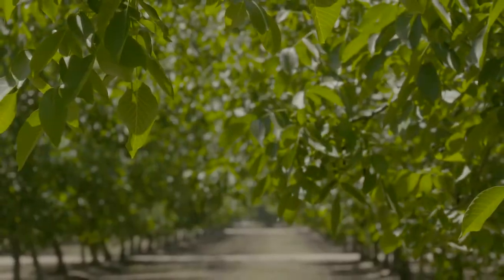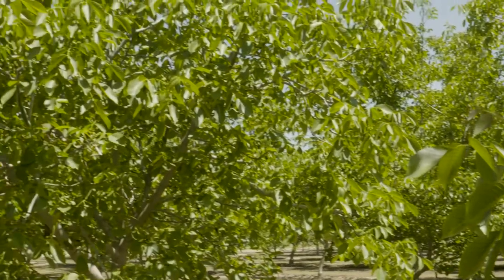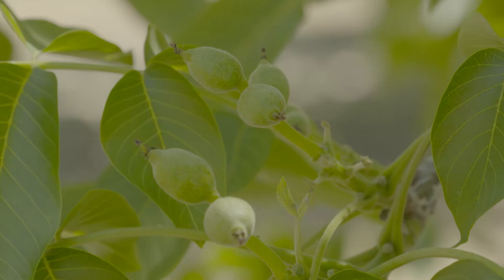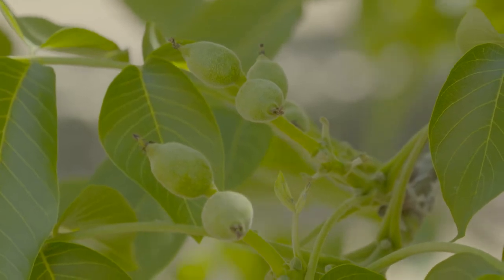I had a walnut orchard that was having some scale problems. Movento was a product that I learned to love after some trials. The product was used for walnut scale control and then, come to find out, there was kind of an added bonus that it had some nematode control.